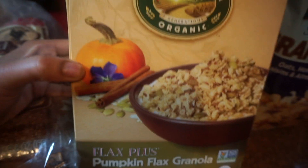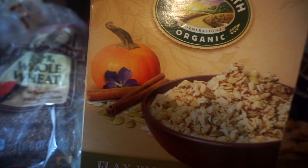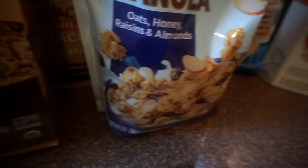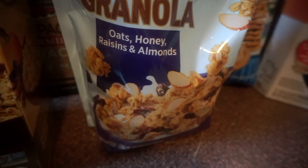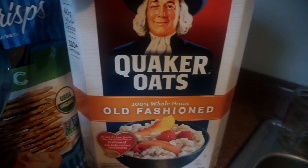Then we have this pumpkin flax granola, which I love. I like the way granola tastes, so this is more of a breakfast food for me. I'll have it in some almond milk — you just soak it in some milk and it tastes delicious. This one has oats, honey, raisins, and almonds.